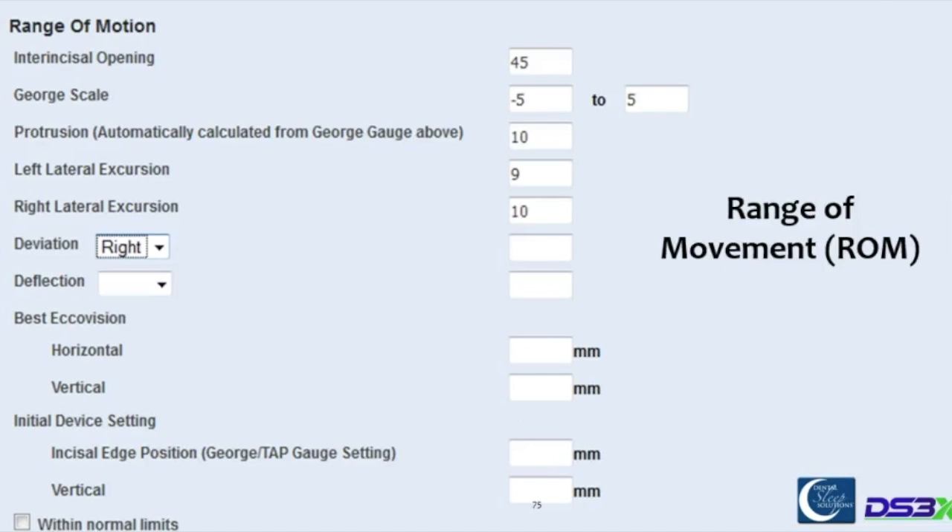More importantly, we do our exam on the joint — we look for clicking, popping, crepitus using a clinical exam, Doppler stethoscope, or JVA analysis. The truth is most of these things are not contraindications. The joints often do better with mandible advancement devices. But we at least want to know where they are to start. We might want to load the joint with manual manipulation or having a bite on an anterior deprogrammer. More important than the muscle or TMJ evaluation is: how wide can you open and how much can you move your jaw? The more someone can move their jaw, the more we believe we're going to be able to help them open their airway at a comfortable position.